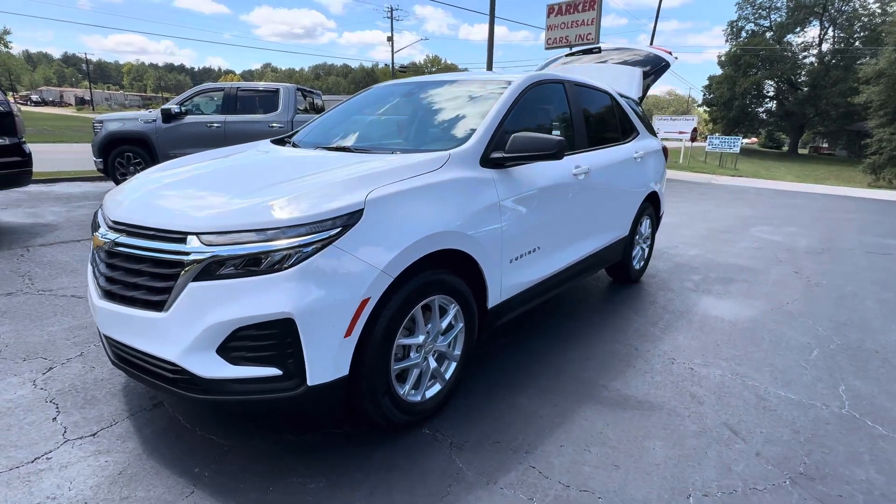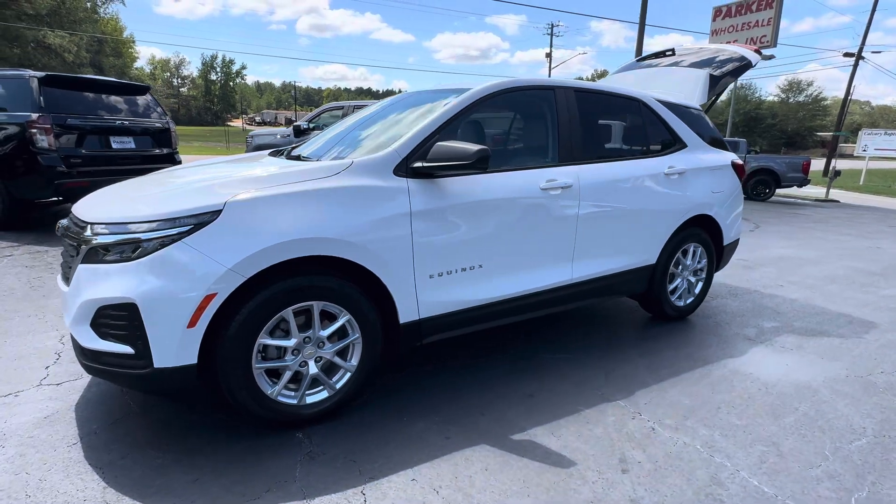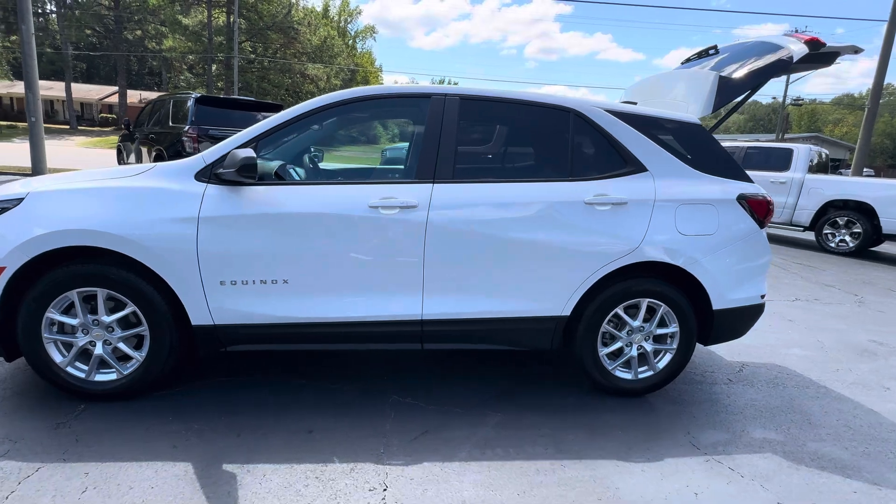This is Jeff with Parker Wholesale Cars in Tallahassee. Year after year, a Chevrolet Equinox is always a customer favorite. Check out this 2022 LS loaded with a convenience package.